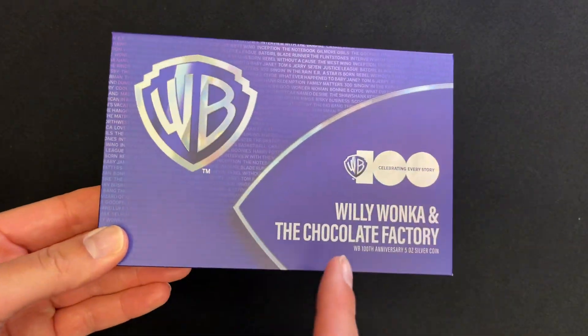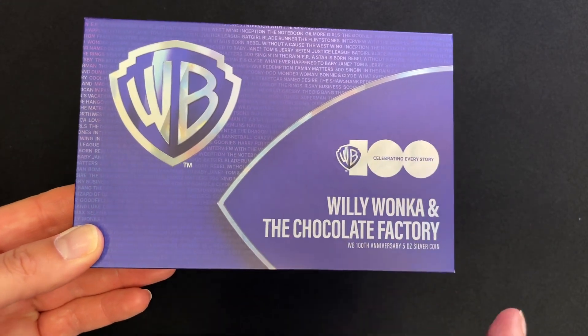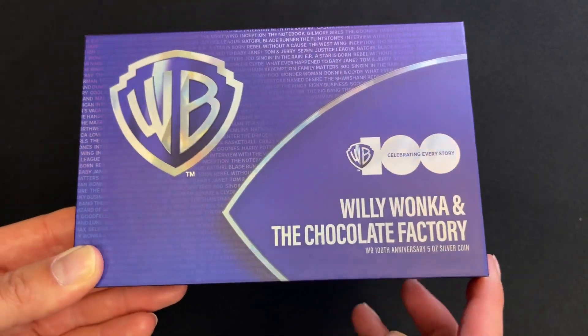Here is the latest coin in our Warner Brothers 100th anniversary series. This one is for Willy Wonka and the Chocolate Factory, and it's a grand five ounce of pure silver.